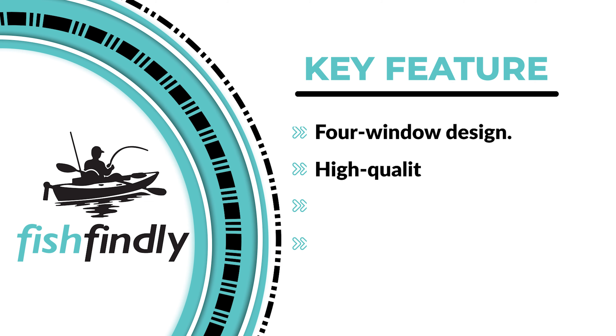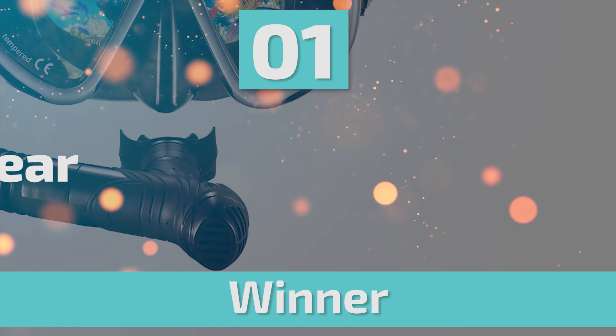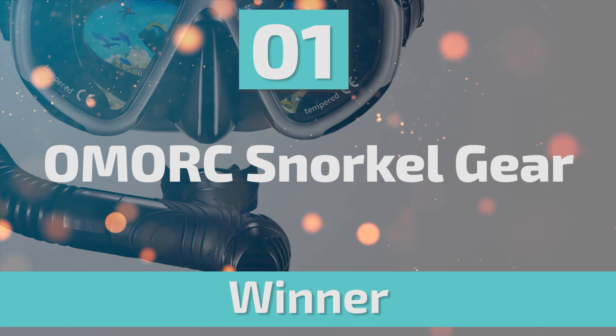So, from performance to price, from design to durability, the last product on our list is the best out of all we've reviewed. Number 1: OMORQ Snorkel Gear.